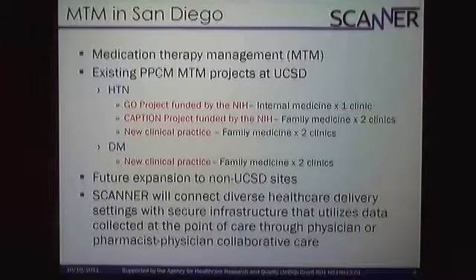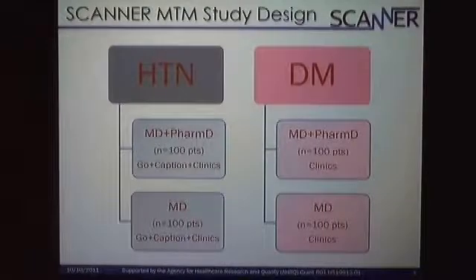It's important to keep in mind that Scanner is actually not designing new projects at these sites. Rather, it is connecting with the different healthcare delivery settings using different parameters from the data variable point of view, to have a secure infrastructure that will capture data, share data, and provide clinical decision tools.